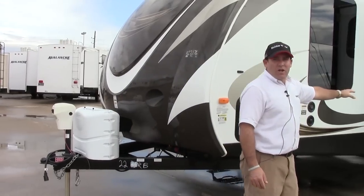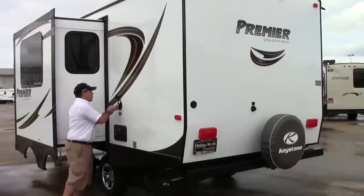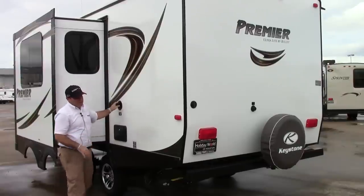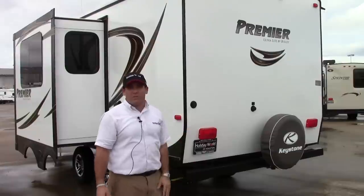Nice big slide on this coach. Got an easy connection here. Cord self stores, external utility shower, easy to use weigh station, extra tire, and easy flush system on the back of the coach.